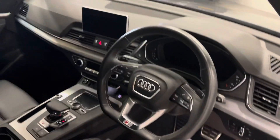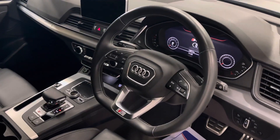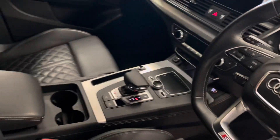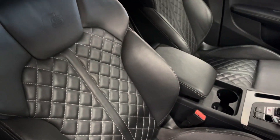It has got the flat bottom steering wheel. Obviously the usual satellite navigation. It's got the virtual dash as well. Heated seats, climate control, all the things you'd expect. And then it's also got the lovely quilted S embossed seats which really set the car off.